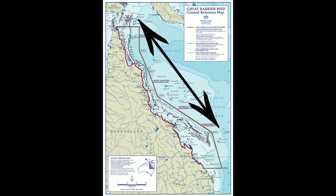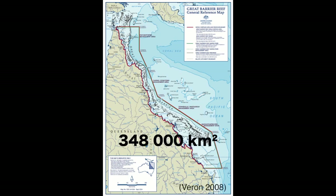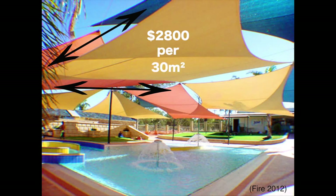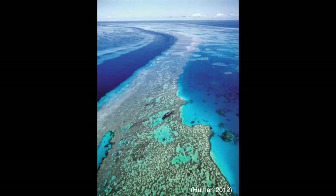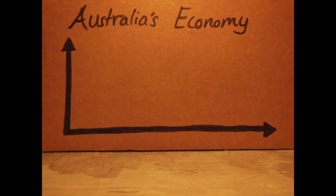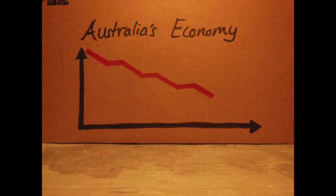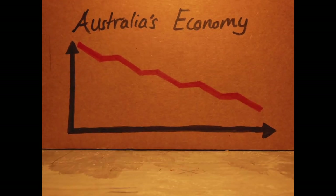The cost of building a shade cloth to cover 348,000 km² would not be very economical. Considering that shade cloths cost $2,800 for every 30 m², keeping true to the aim of covering the whole reef, it would add up to a total of $300 billion. If this scheme were to fail, then Australia would face a great downfall in their economy and be in severe debt.